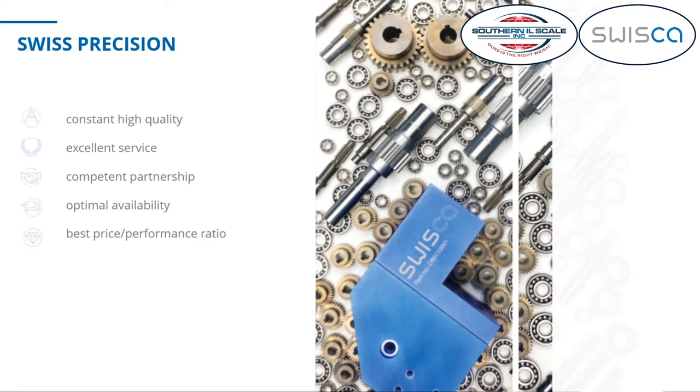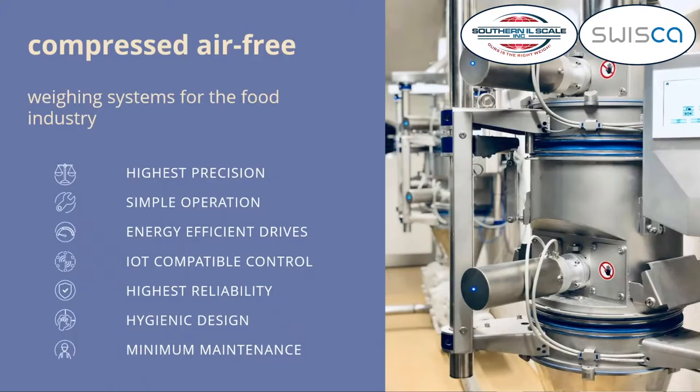We're focusing on scales — that's where the name Swissca comes from. It's from Swiss scales. All our scales have in common that they work compressed air free. We want to offer highest precision because we think that scales are a miller's or an operator's wallet — you have to know where your product goes, which type or how much of each product quality you produce.